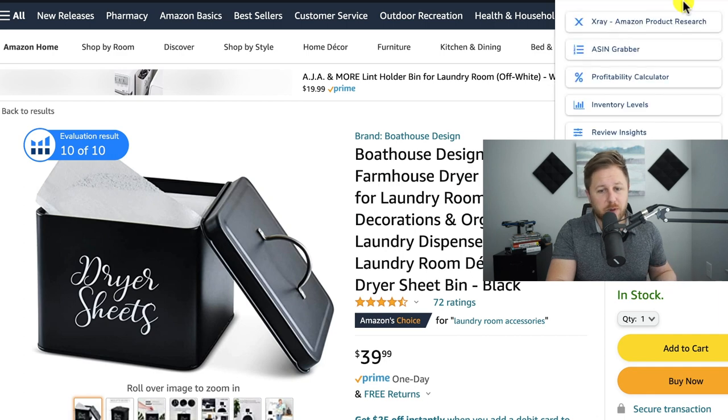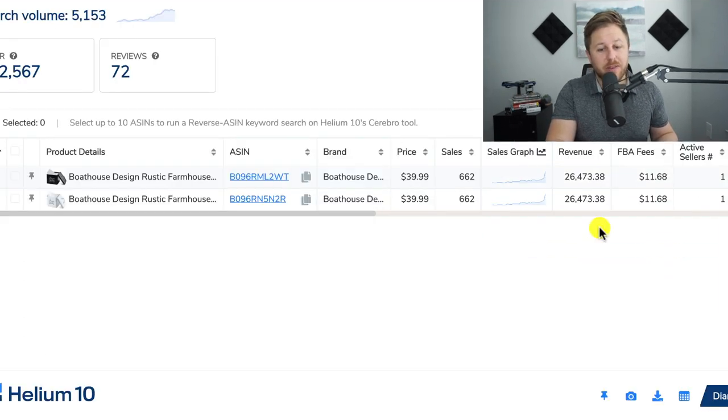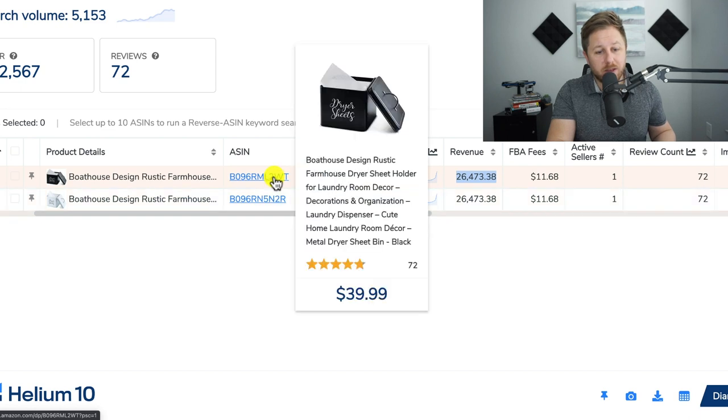I'm going to click on this and use Helium 10 X-Ray — their Chrome extension — to see how much revenue they are actually making on Amazon. It's going to pop up right here. They are doing $26,000 a month in revenue and they only have 72 reviews. You would not want to sell the same exact thing because they sell it in black and white and white and black, but all it is is a tin for dryer sheets.